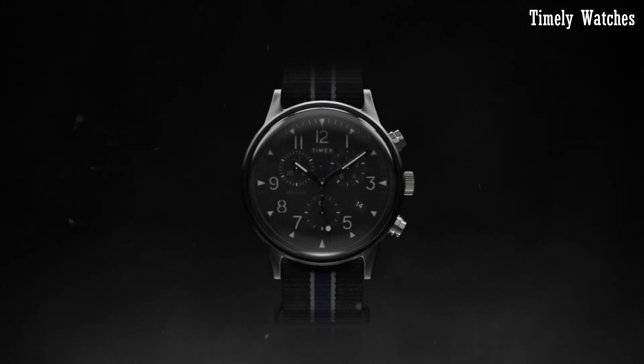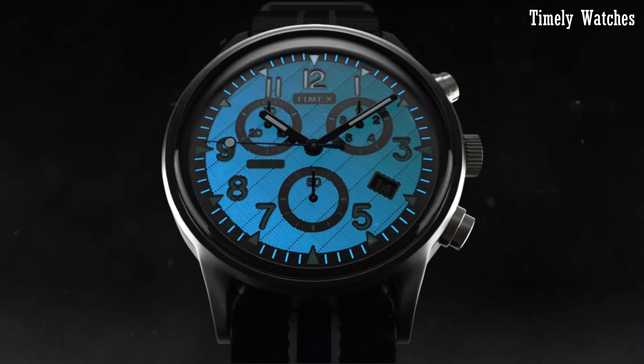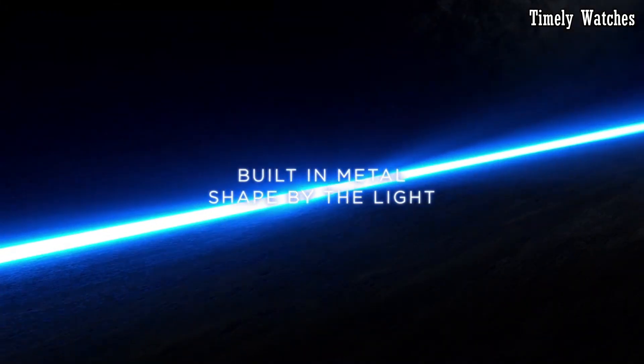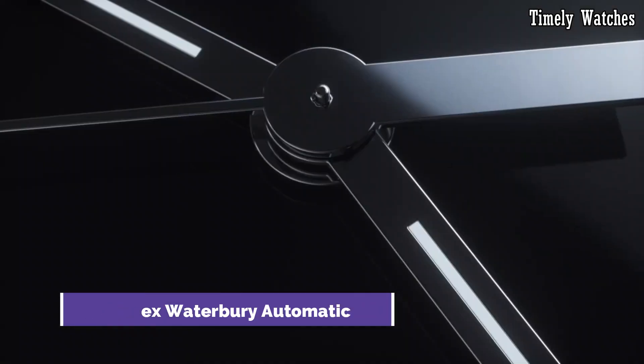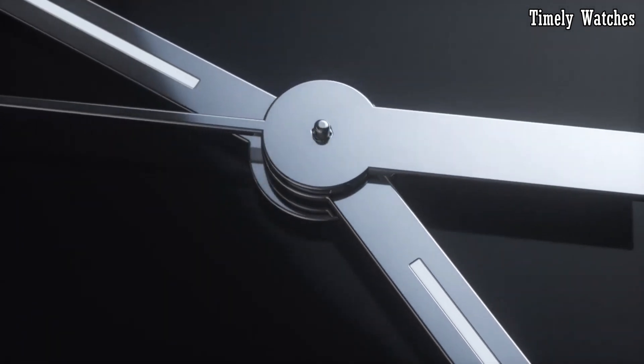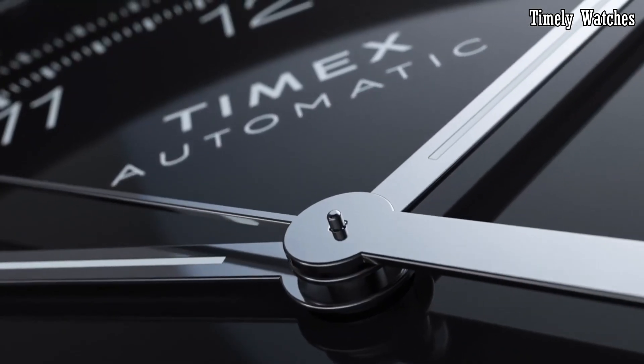With Timex's commitment to durability, it's water resistant, making it suitable for daily wear. Number 1: Timex Waterbury Automatic is a testament to horological craftsmanship and timeless design.